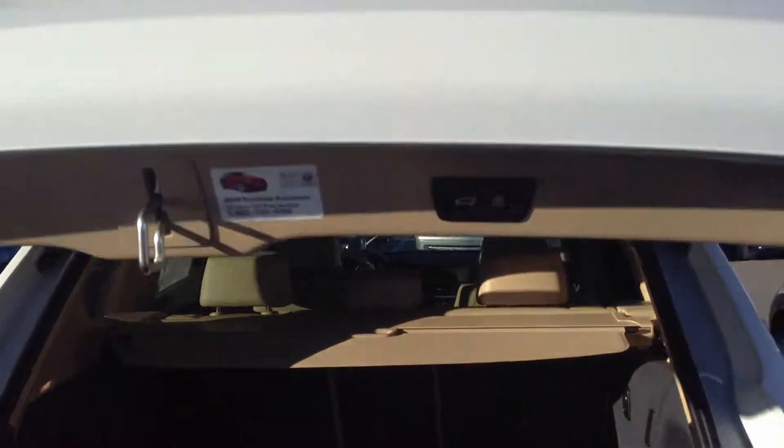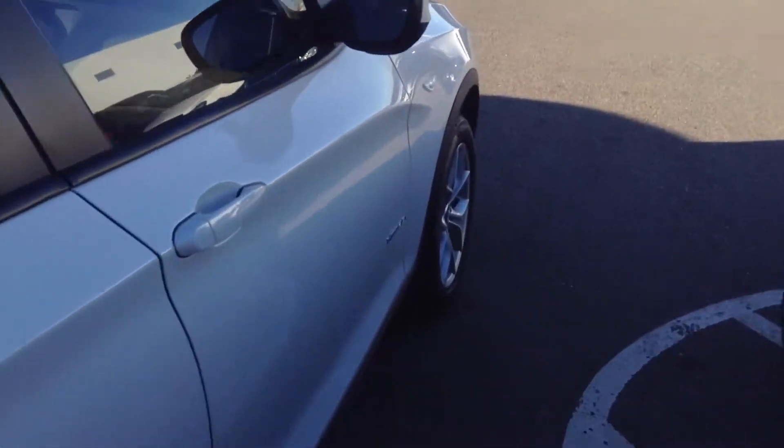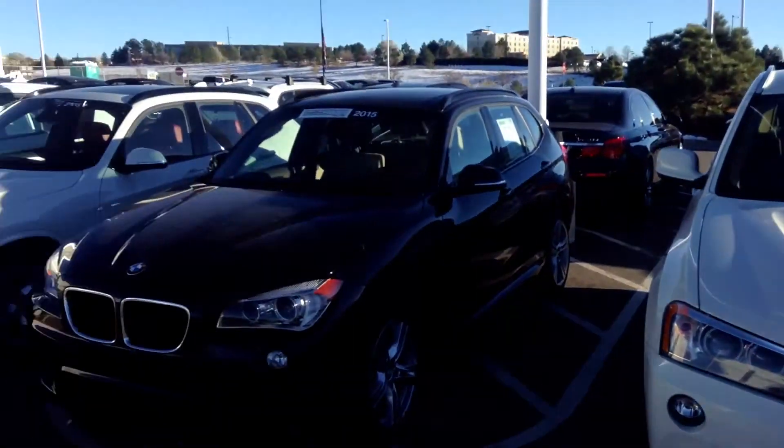Power liftgate, so you're not stretching to lift it up. Very nice car, very clean car. This does come with our six-year, hundred-thousand-mile warranty, and you can extend it out to nine years, hundred-forty-five-thousand miles. As you can see, this is the only certified pre-owned X3 that we have.